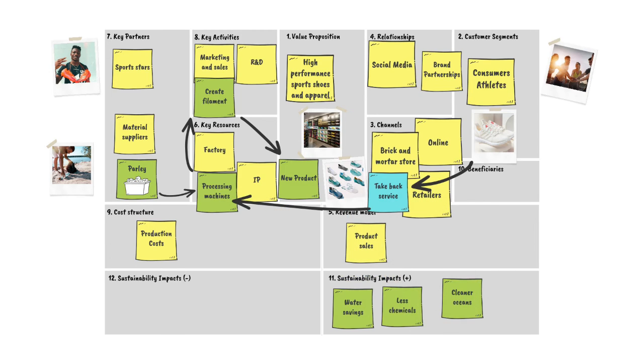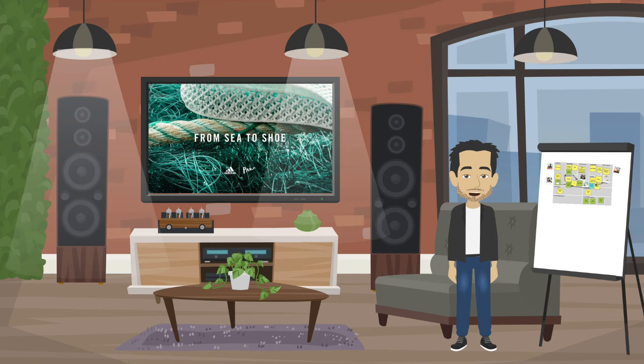Once shoes are returned, they are washed, ground into pellets and melted into material for components for a new pair of shoes, with zero waste and nothing thrown away. With the help of a new circular business model, Adidas is using readily available material to manufacture new products, which is a big step towards a sustainable future.